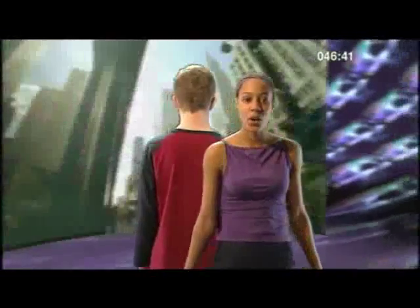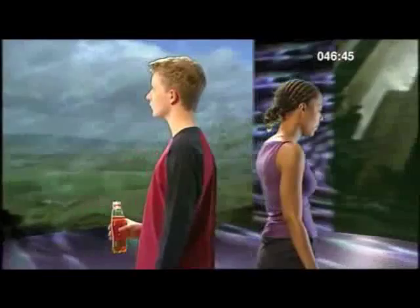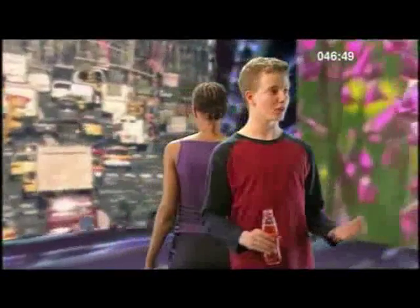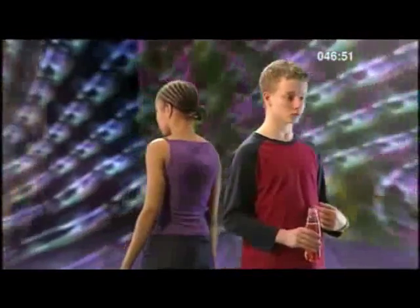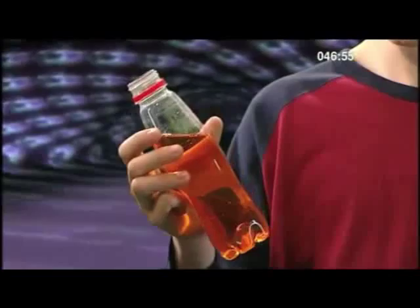Did you know that everything in the world is made up from very small particles called atoms? That lot? You, me, our clothes - even my drink are all made up from atoms. Yeah, let me demonstrate.